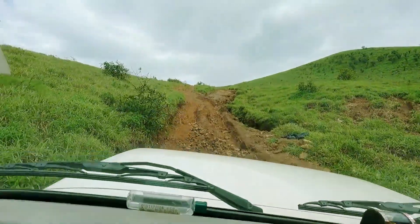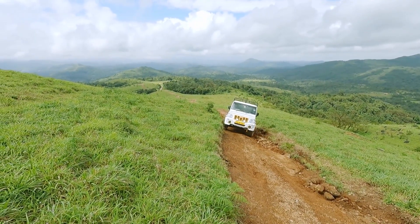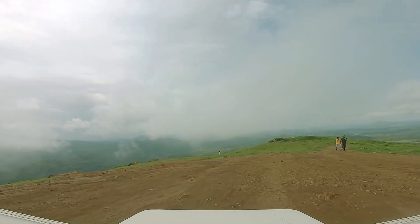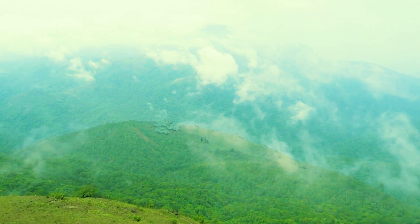Patla Betta is one of the most challenging places for trekking, especially in monsoon. It is about 2.53 kilometers to trek to the peak. You can either go by trek or by a local 4x4 vehicle that you get at the starting point.